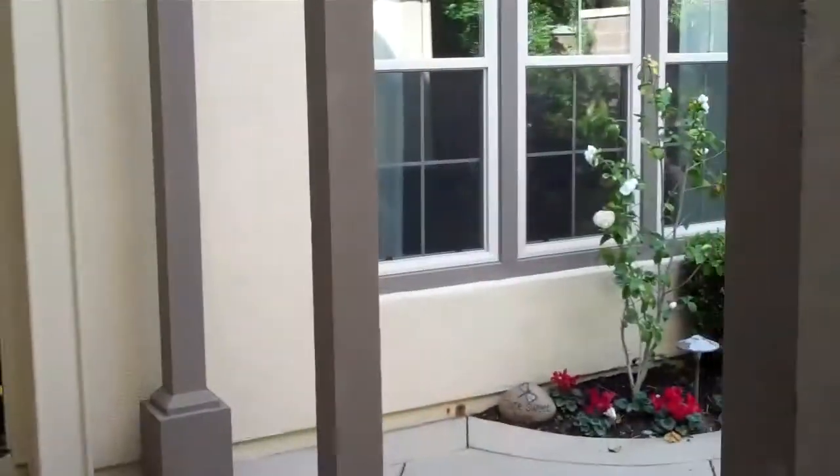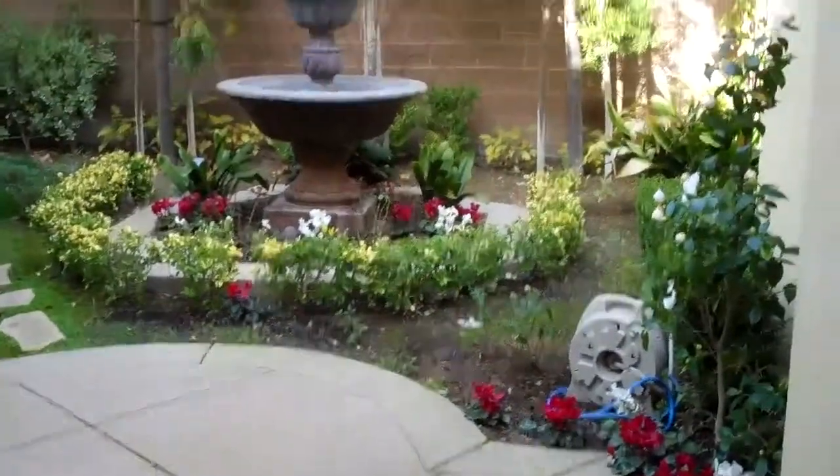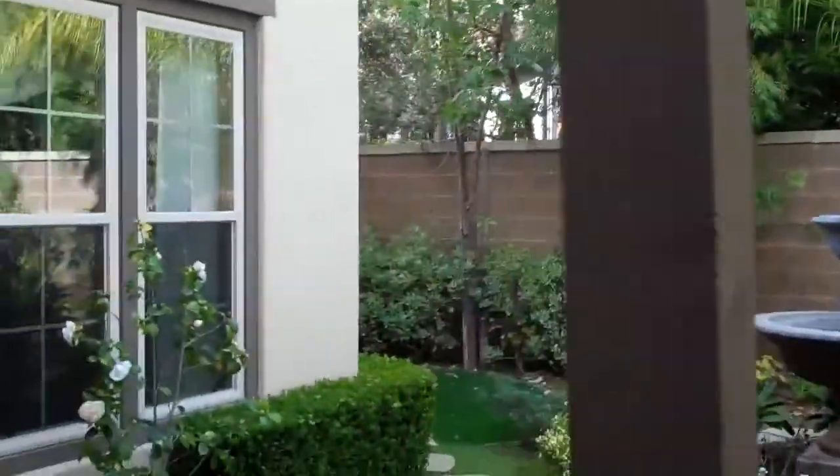Heading into the entry, you have a patio fountain and landscaping that goes all the way around. There's a little door here that's sort of like a mother-in-law suite, detached from the rest of the house with its own separate entrance — just a little bedroom and bath.